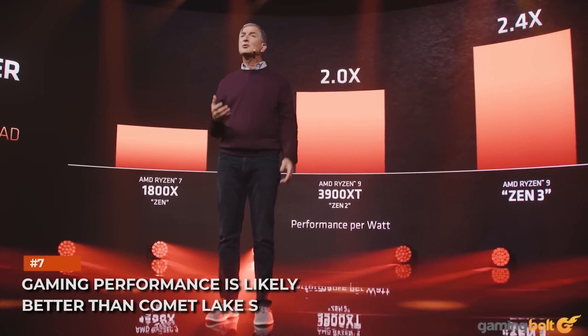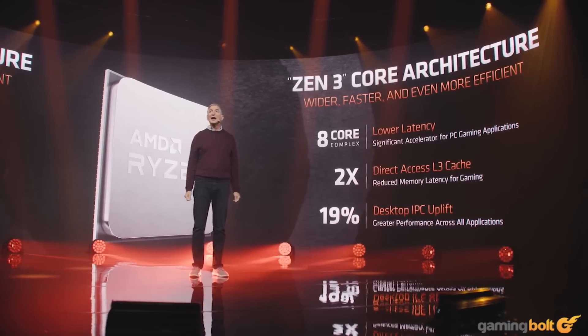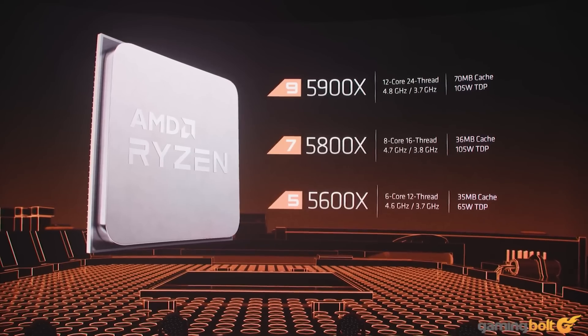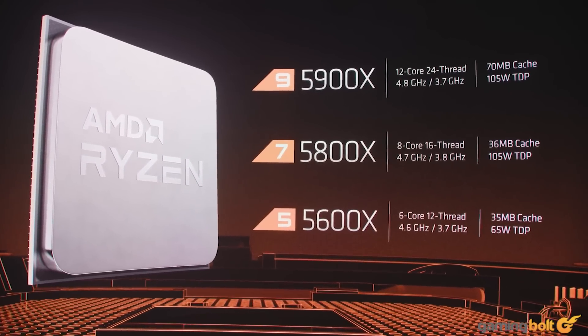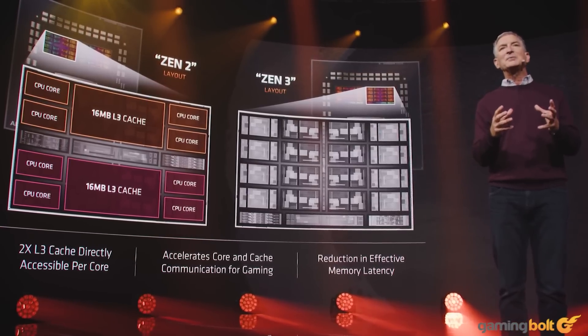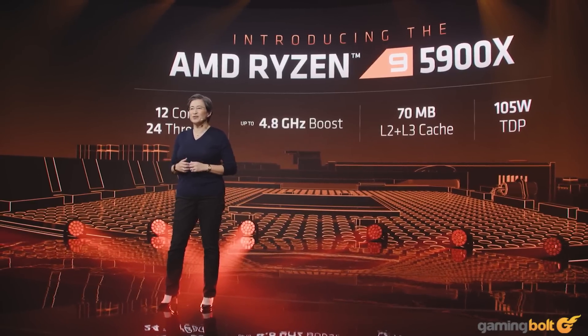Gaming performance is likely better than Comet Lake S. As far as gaming performance is concerned, we're looking at a roughly 20–30% boost compared to the preceding Zen 2 chips and an approximate 5–7% gain against Intel's 10th Gen lineup. This gain comes from two main areas: improved latency due to a unified L3 cache structure, and higher boost clocks and residency.